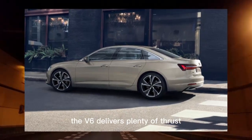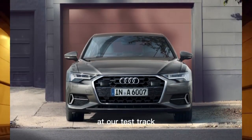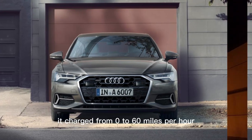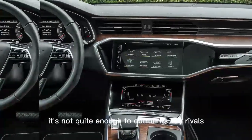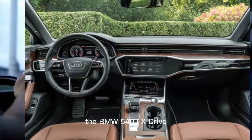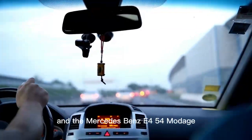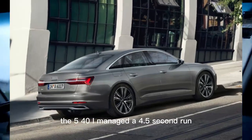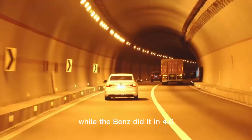The V6 delivers plenty of thrust for merging and passing on the highway. At our test track, it charged from 0 to 60 miles per hour in just 4.8 seconds. Despite this quick result, it's not quite enough to outrun its key rivals — the BMW 540i xDrive and the Mercedes-Benz E450 4Matic. The 540i managed a 4.5-second run, while the Benz did it in 4.6.